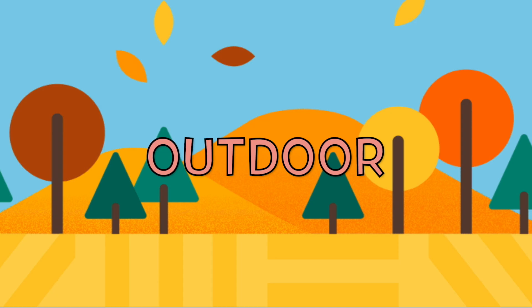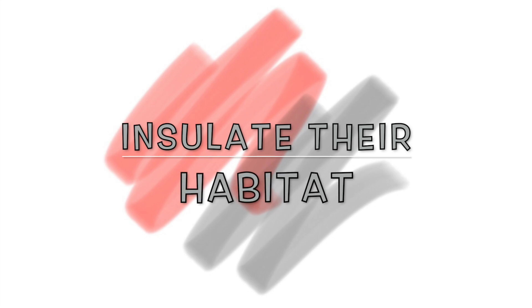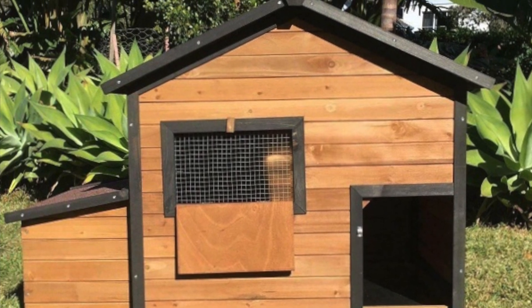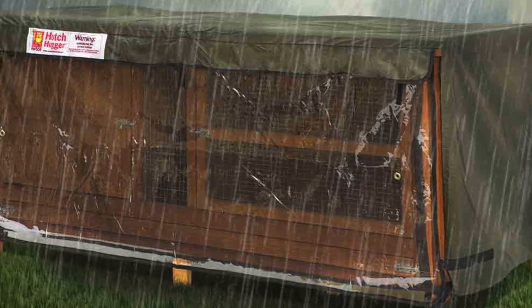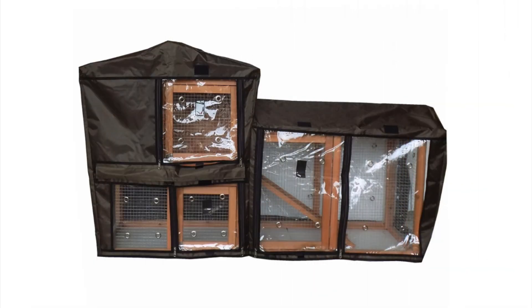For guinea pigs that live outside, insulate their habitat. Make sure to insulate their habitat and to protect the enclosure from rain and strong winds. You can insulate it by covering the roof and exterior walls with a blanket, waterproof canvas, or a carpet and nailing it down to make sure it holds in place.